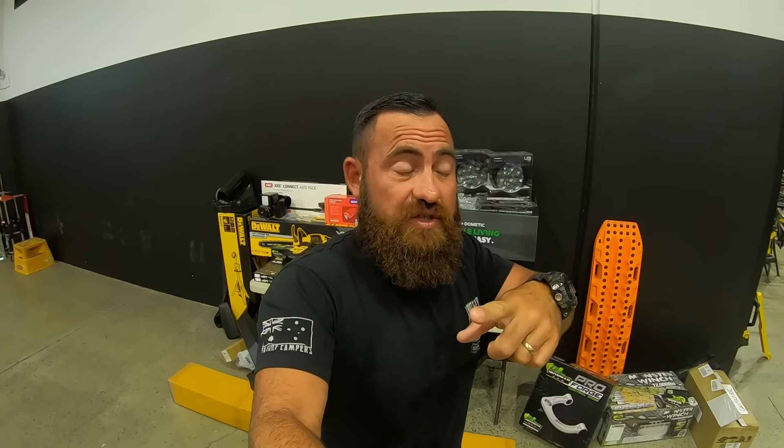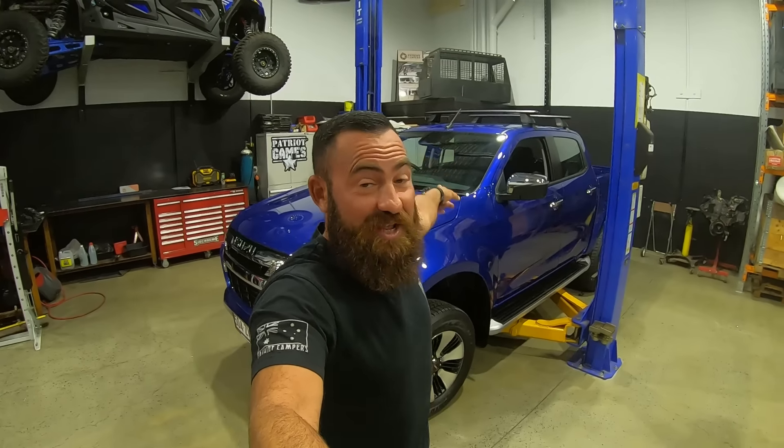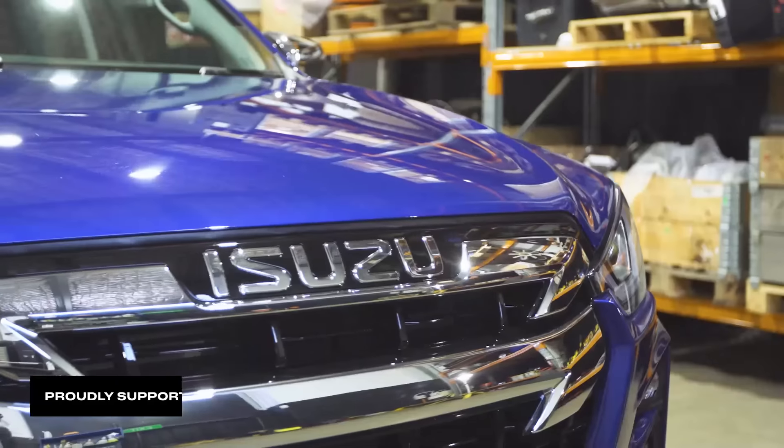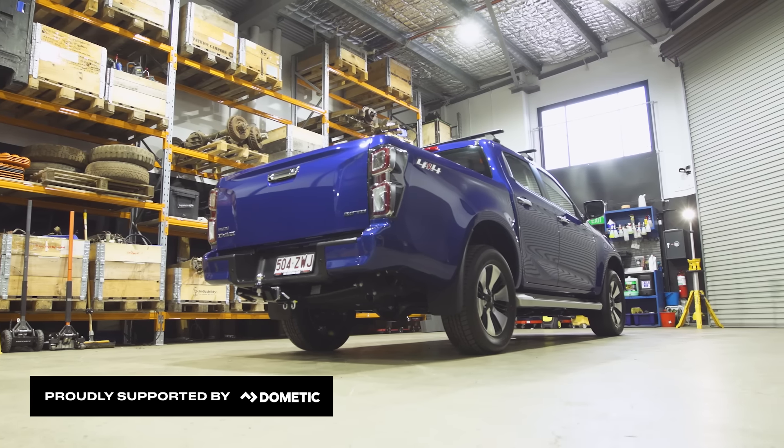Your typical stuff: bull bar, winch, lift kit, wheels, tyres. We've got a PCOR tray going on the back, which is getting manufactured in the shed next door as we speak. We'll run you through all of that as we go. But the most exciting thing is — we got a brand new D-Max.